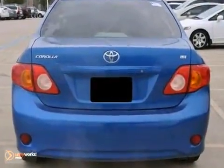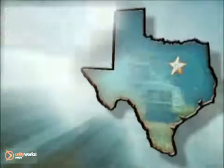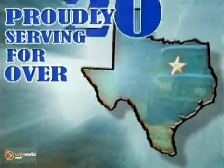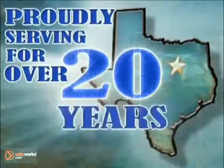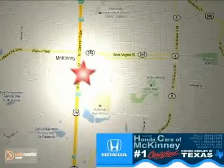Come on out and take this Toyota for a test drive. Honda Cars of McKinney — all we do is discount Hondas. Stop in today. We're conveniently located on Highway 75 northbound at exit 40A in McKinney.